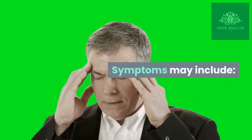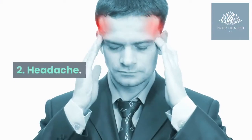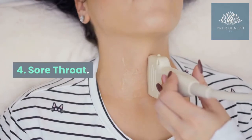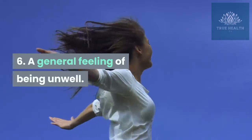Symptoms may include: 1. Runny nose. 2. Headache. 3. Cough. 4. Sore throat. 5. Fever. 6. A general feeling of being unwell.